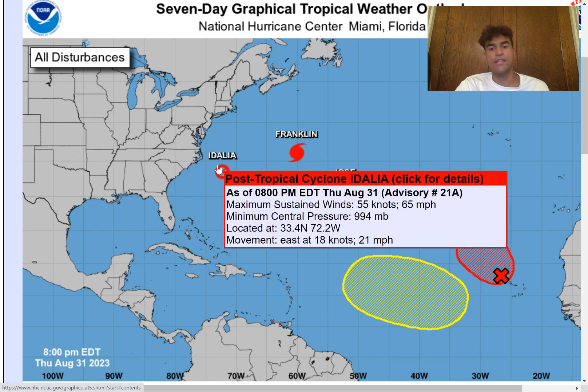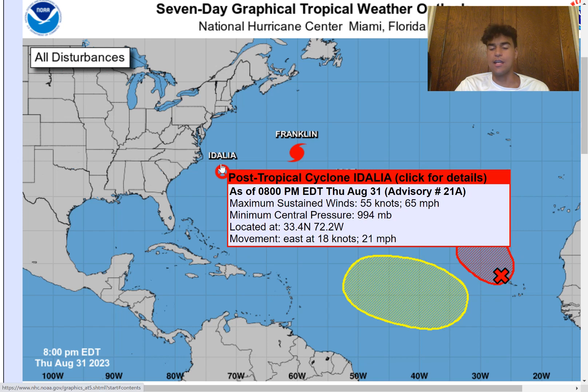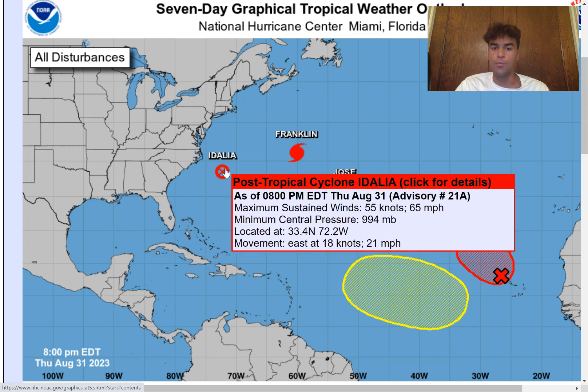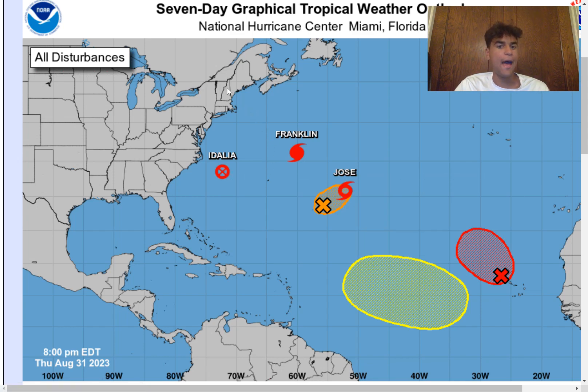We now have post-tropical cyclone Edalia, which just came off the coast of the Carolinas very recently. Its maximum sustained winds are still around 65 miles per hour, so it still has the strength of a tropical storm, just not necessarily categorized as a tropical storm because a lot of its strength is mainly due to baroclinic influences. But this could be something to watch, whether it is post-tropical or not, because there's that possibility that this could curve back towards the Northeast and bring direct impacts to portions of New England as well as portions of the Mid-Atlantic.